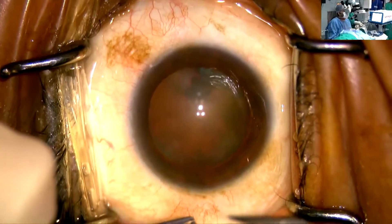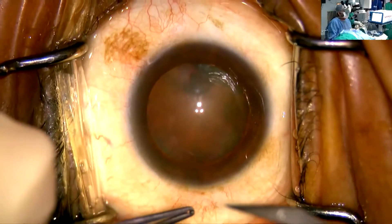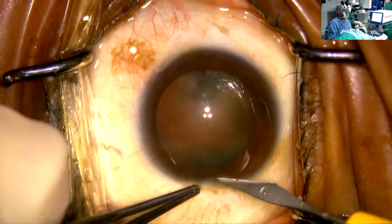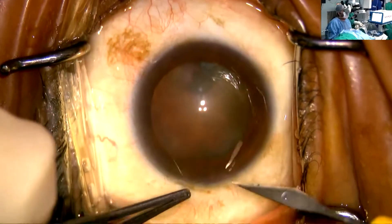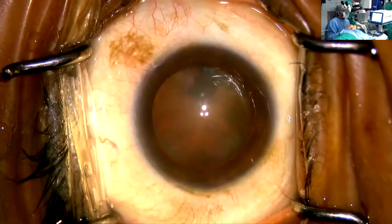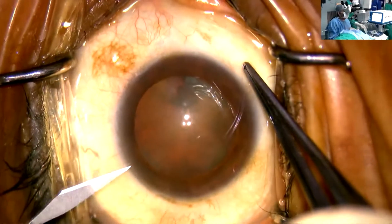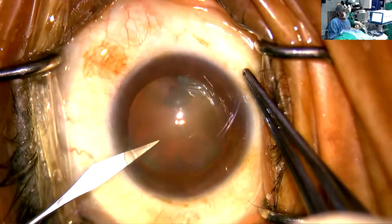Their next innovation which I love the most is the Vivid lens — the true EDOF lens of the present generation. I have been a part of their trial of these lenses also, and I would not hesitate in saying that the results are truly excellent.